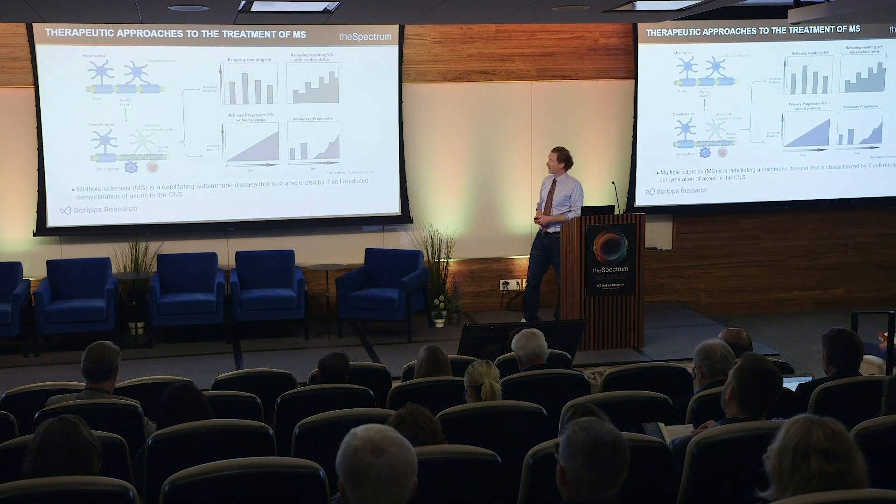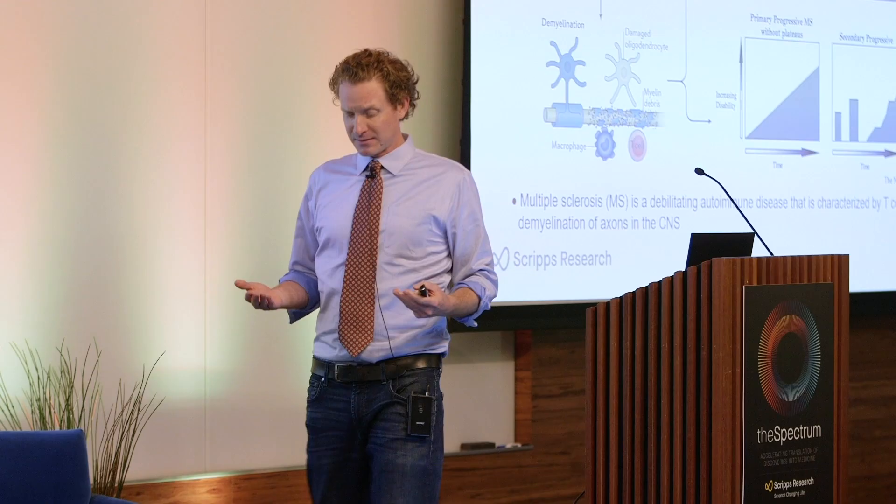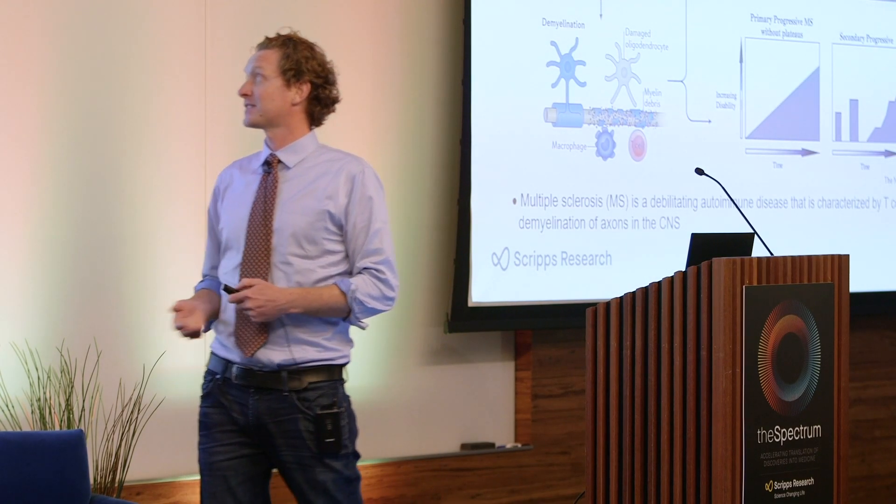MS can present in multiple forms, but predominantly it initially presents in a relapsing-remitting form of disease, in which patients have a flare where they experience relapse and the immune system is activated, but then there's remission, disease subsides, and you have recovery of neural function.